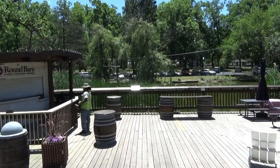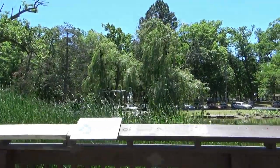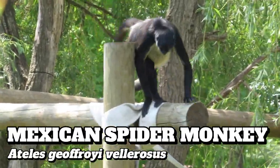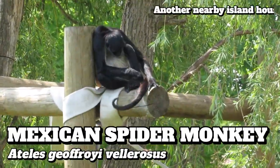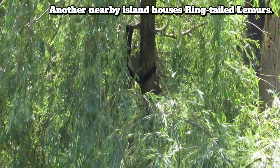For our final stop we'll need to descend a flight of stairs onto a deck where, peering through the reeds, is an island home for Mexican spider monkeys — another less common zoo species, which helps make the case for why the Potawatomi Zoo is worth checking out.